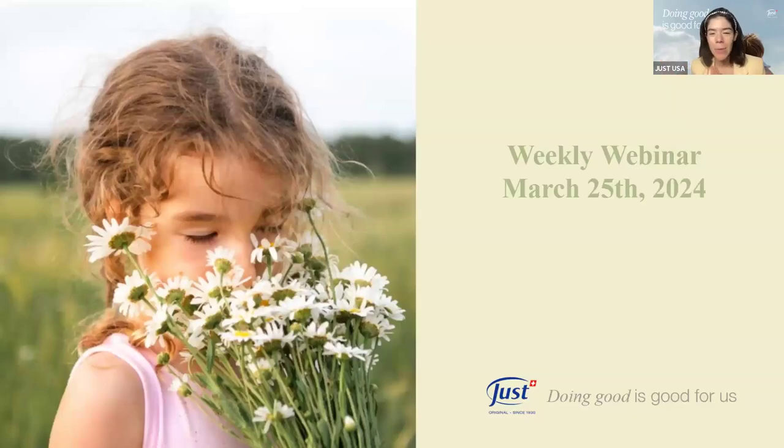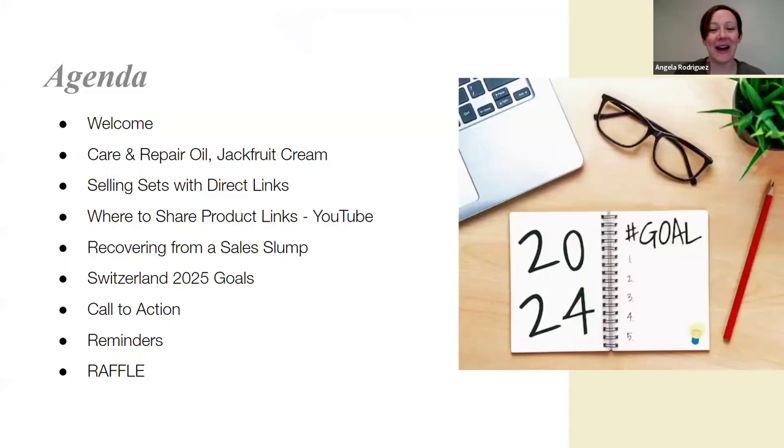Hi everyone and welcome to our weekly webinar. Today, March 25th, we have with us Angela Rodriguez, who has prepared this amazing information. Make sure you have your notebook or a place to write down your notes. We're going to have a lot of information to talk about, so let's welcome Angela. Hi Angela, welcome!